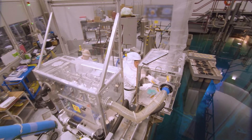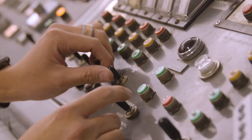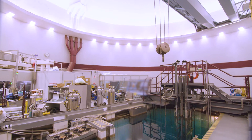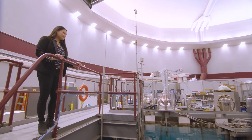McMaster is the only place in Canada that houses both types of infrastructure used to make medical isotopes. The 5-megawatt McMaster nuclear reactor is Canada's only major research reactor and serves as a source of neutrons for medical isotope production.